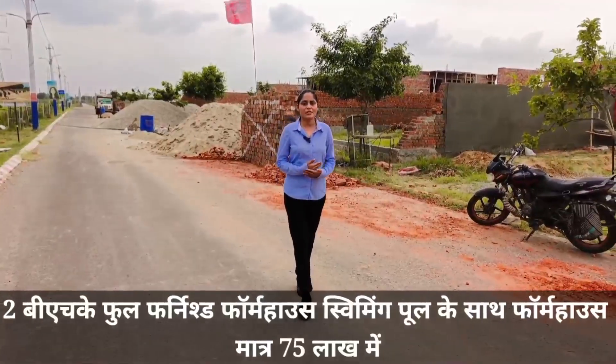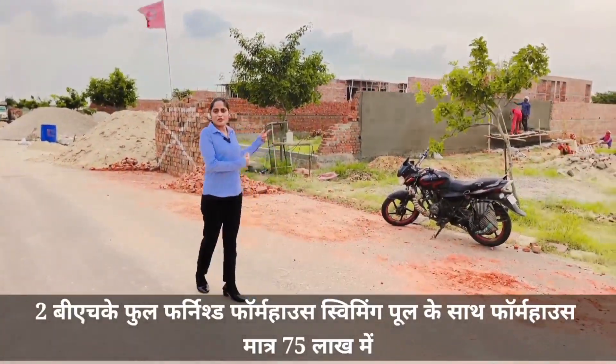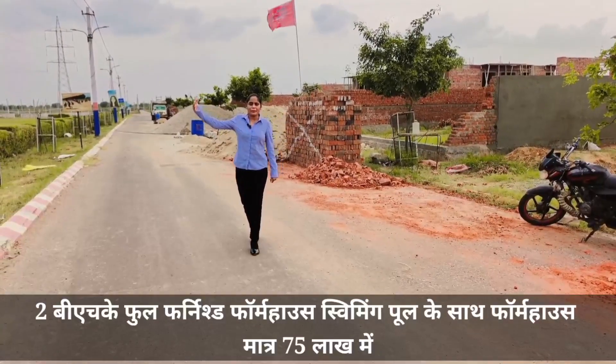If you want to take a farmhouse, you will get a 400 gaz, 2 BHK, fully furnished farmhouse available with a swimming pool. The company will build 21 farmhouses in this project.